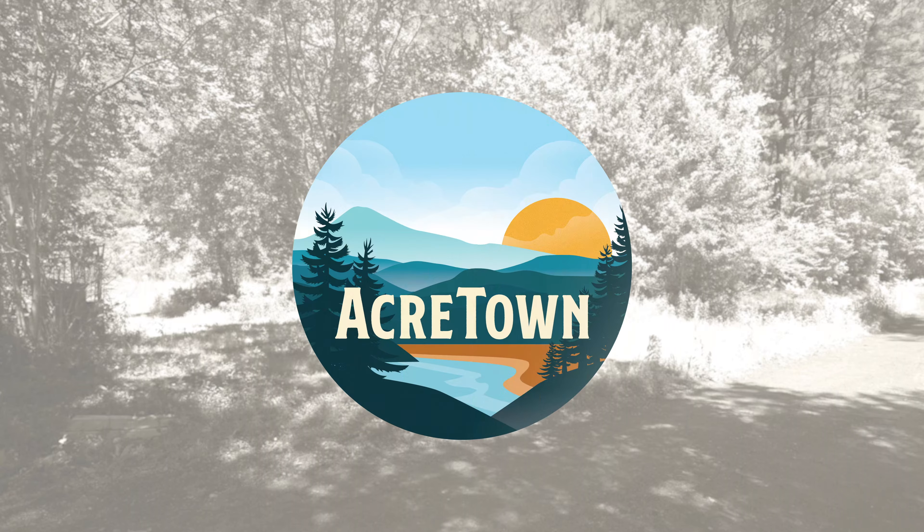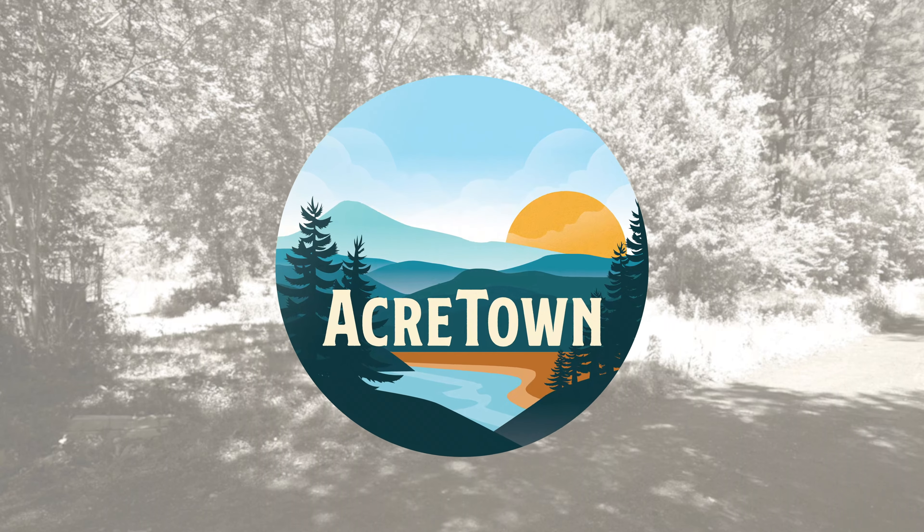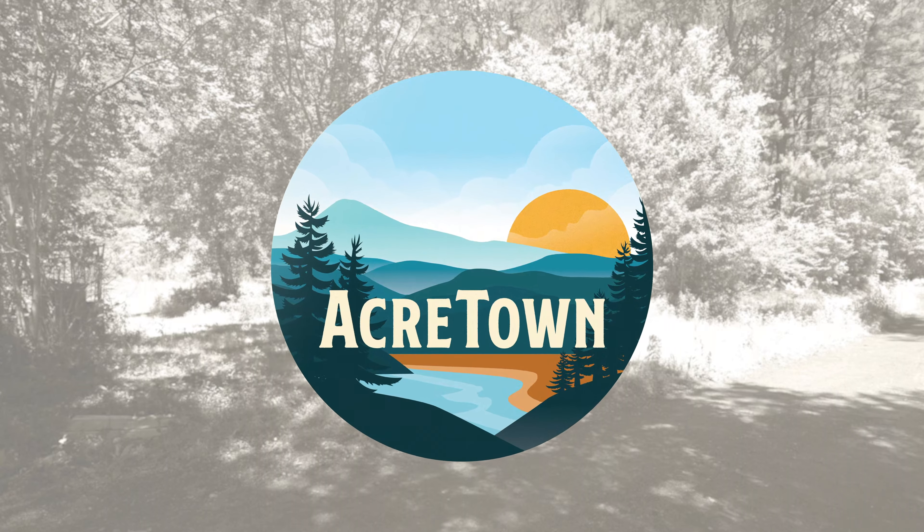This is Scott with AcreTown introducing a one acre lot in Georgetown County, South Carolina. Enjoy the tour!